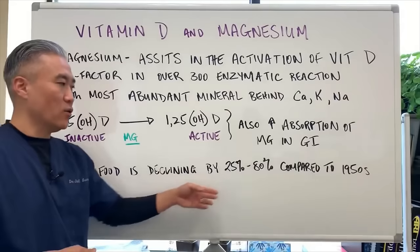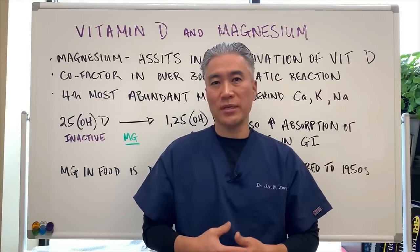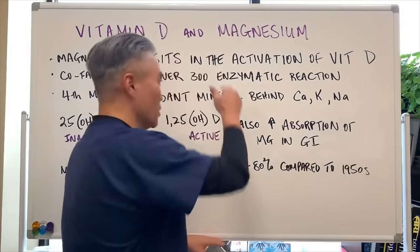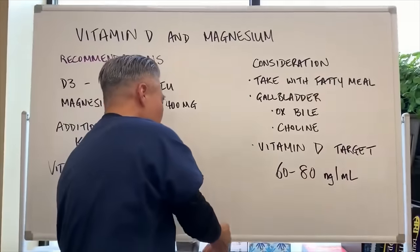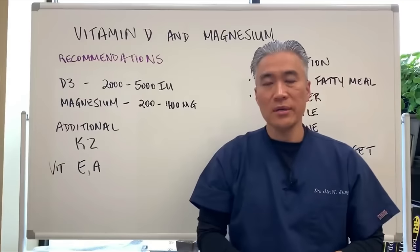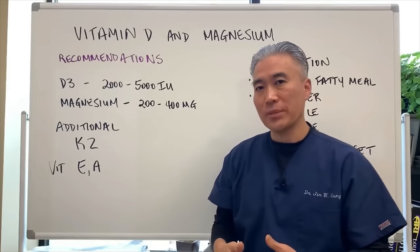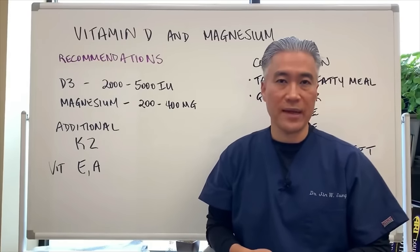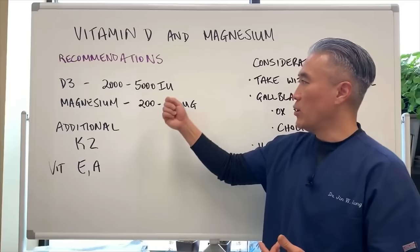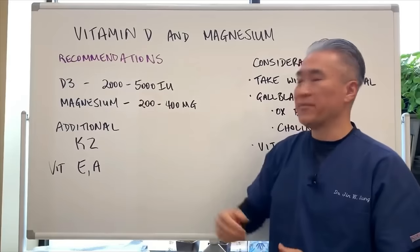Magnesium in food has declined by 25 to 85% compared to the 1950s because soil is being depleted of nutrients due to farming practices. For dosing: if not testing vitamin D, keep to 5,000 IU or lower. If testing properly, you can take higher doses. Maintenance dosages of vitamin D are 2,000 to 5,000 units per day. Magnesium can be taken up to 200 to 400 milligrams per day — I've used up to 1,000 mg, though magnesium can cause loose stools.